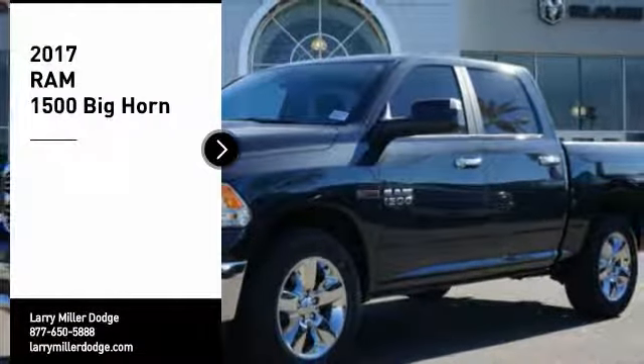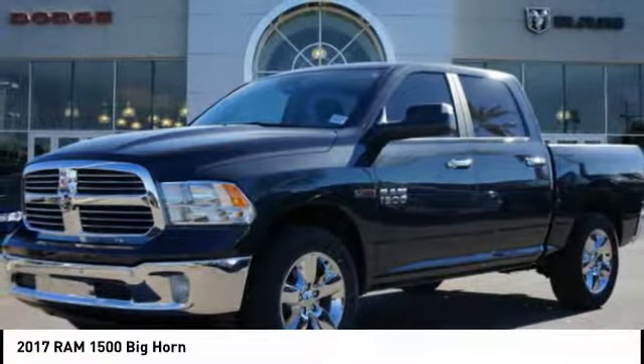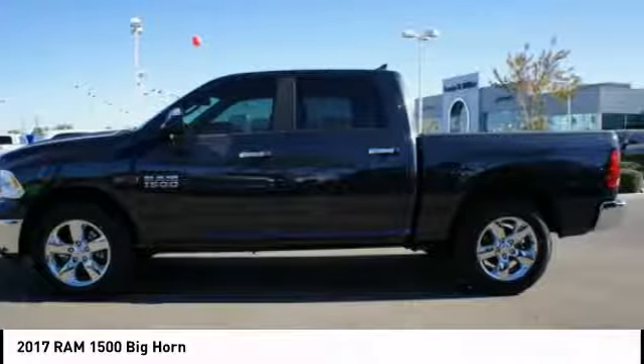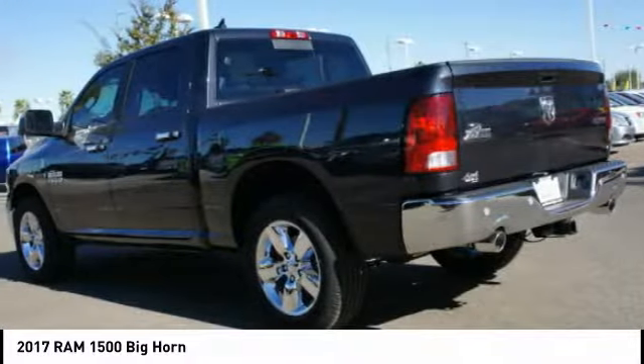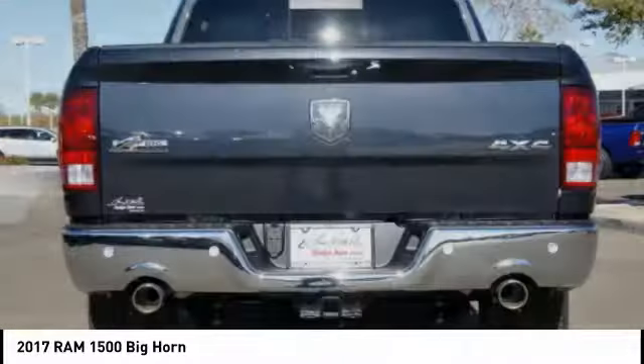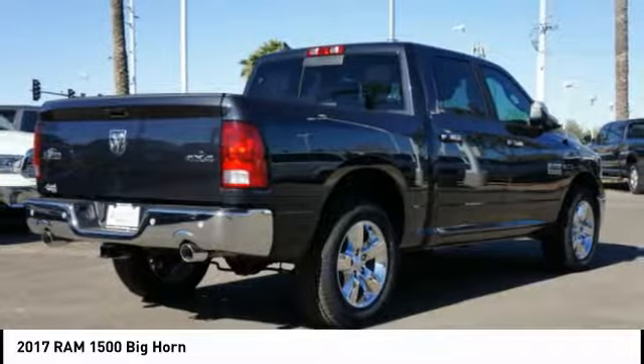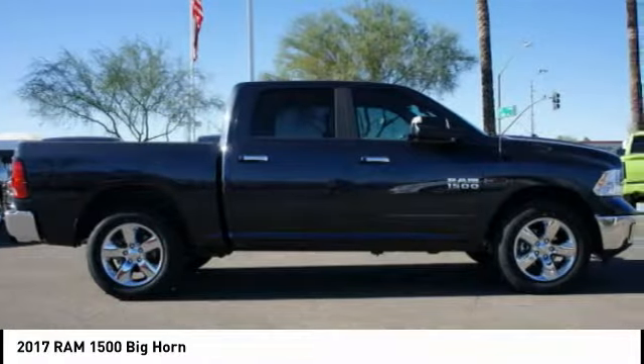Make a great choice today with the 2017 Ram 1500. It went against the Chevrolet Silverado, Ford F-150, and Toyota Tundra, which are all excellent trucks in their own right. The Ram took home the prize for its well-rounded strengths. Here are some of this vehicle's great options.